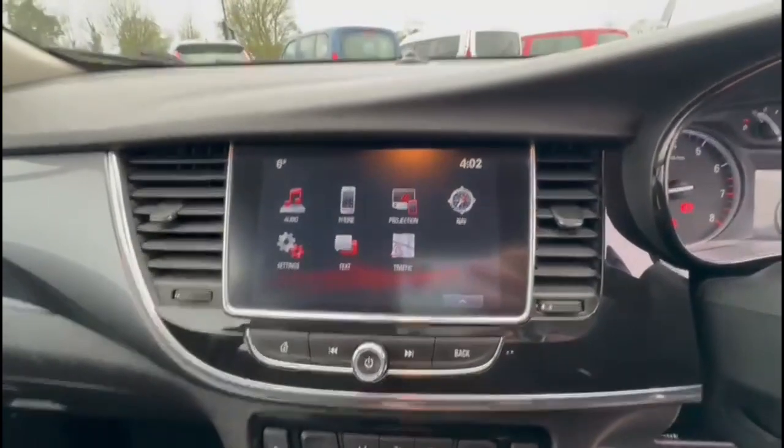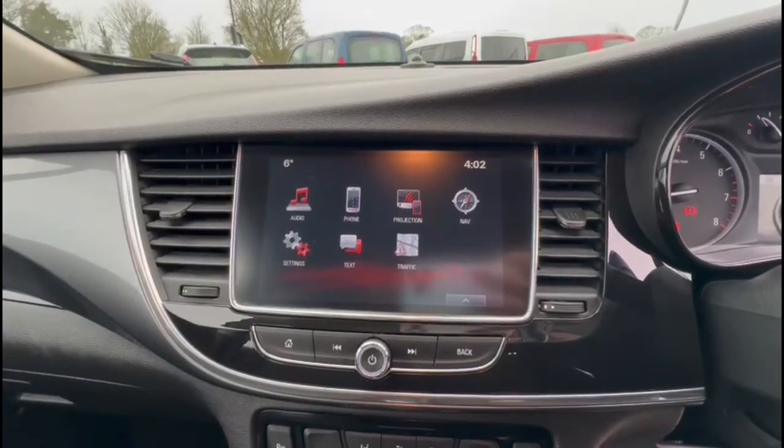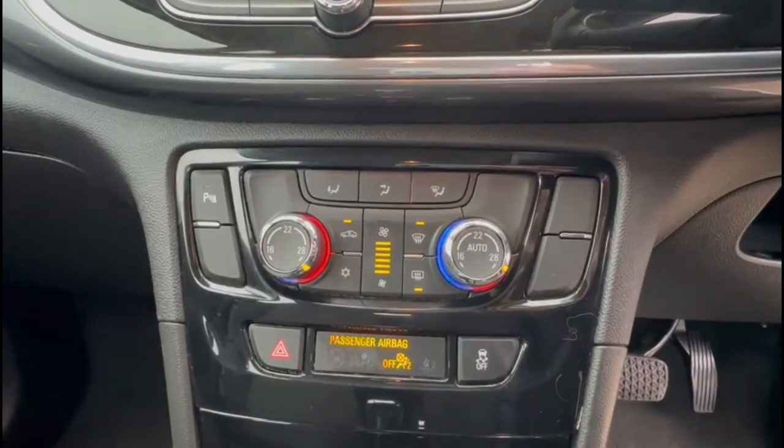There's an IntelliLink touchscreen with DAB radio and satellite navigation, as well as a central display in the dashboard with a trip computer. Dual zone climate control allows the driver and passenger to have separate temperatures.